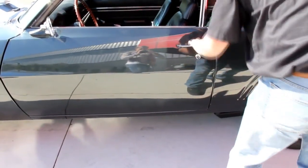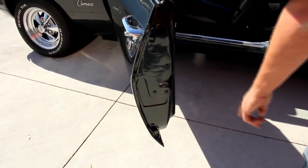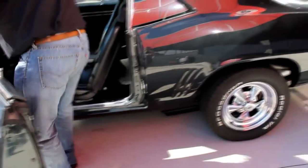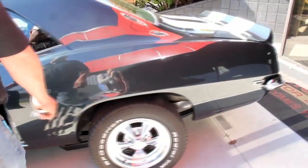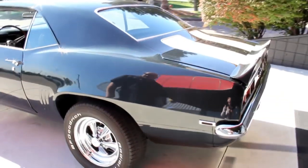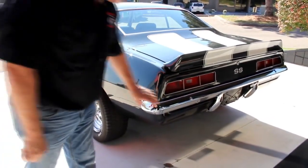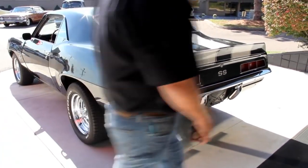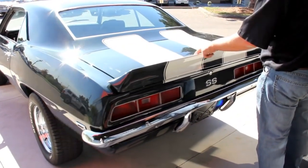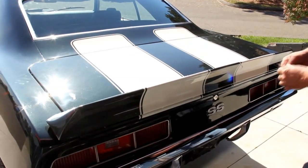The door fits real nice right here — opens up nice. We've got nice door lips and good-looking jams. The quarter's beautiful. Beautiful Kragers — they look brand new. Looks like fairly new BF Goodrich tires too. The chrome on the bumper looks awesome. Take a look at this beautiful paint — all these stripes are painted in and cleared, wet sanded and buffed. It's nice and smooth; I can't even feel that stripe.